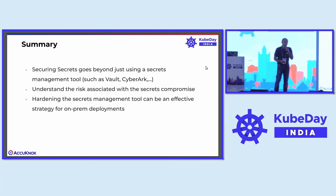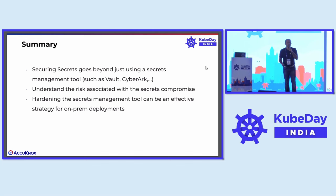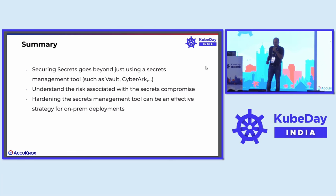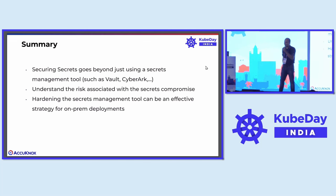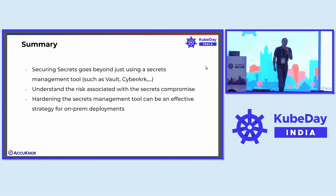The point is that when you think about securing secrets, it's not good enough to just have a secrets manager or secret store in place. It's a big first step because everything follows suite, but the important thing is you have to still worry about how you harden the target environment itself to go beyond just using a secrets management tool. Secondly, you need to understand the risk associated with secrets compromise. Our exercise started with managing customer secrets — if any of these got leaked, we would soon become the headline for a tech journal and be out of business. Hardening the secrets management tool can be an effective strategy especially for on-prem deployments, where you are the ones managing the secret store in the first place.